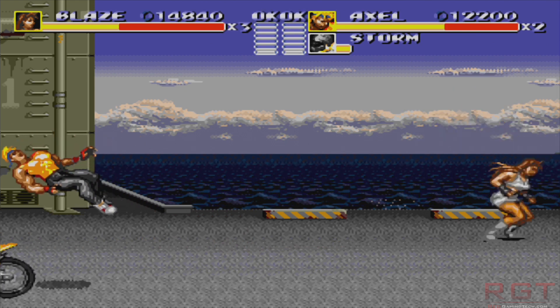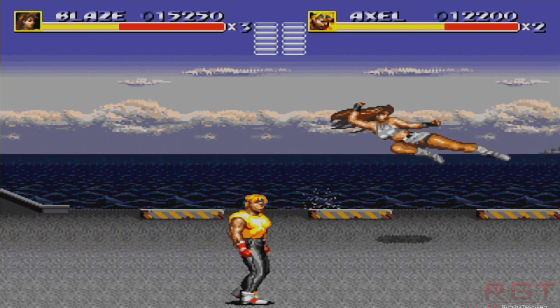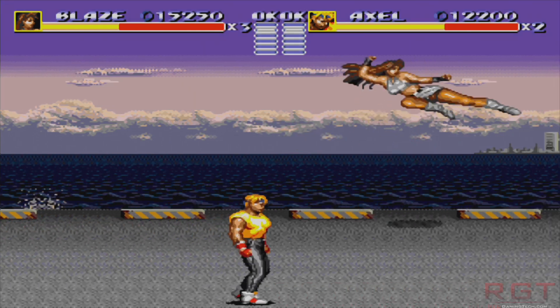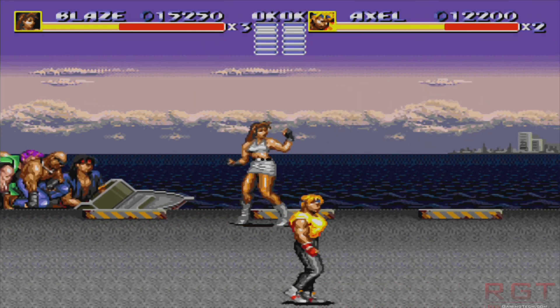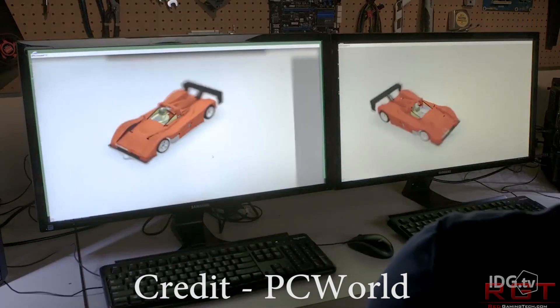Let's start out with Vega. There are three separate SKUs for Vega, at least according to the rumors by both Videocards.com and 3dcenter, along with Fudzilla, who have also somewhat confirmed these.